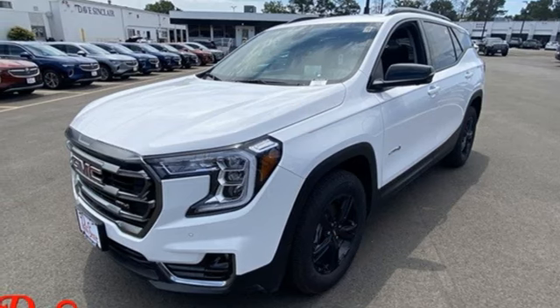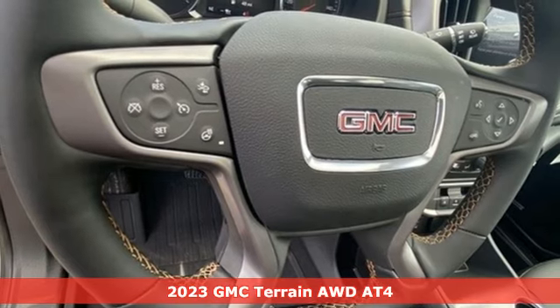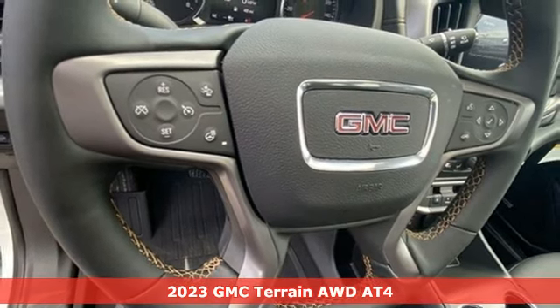Here's a 2023 GMC Terrain. GMC — it's not just a vehicle, it's a professional-grade tool.